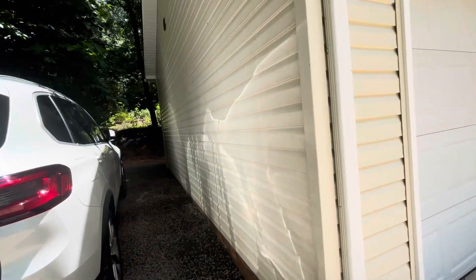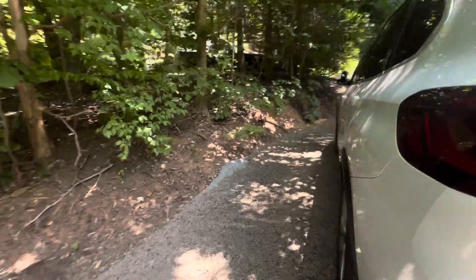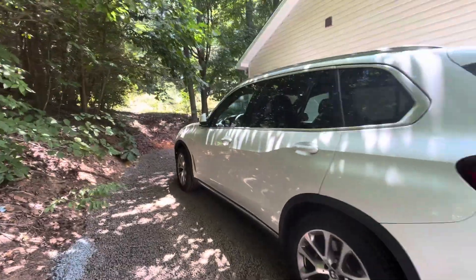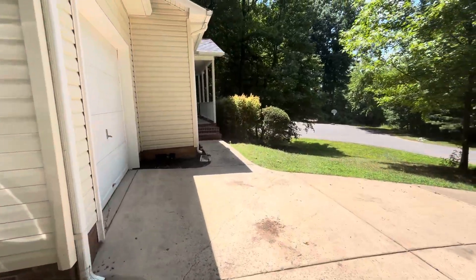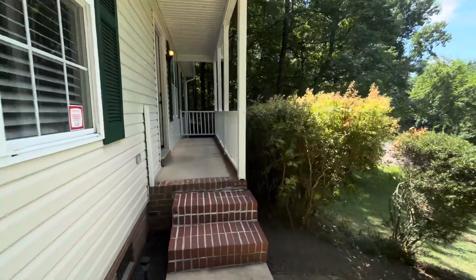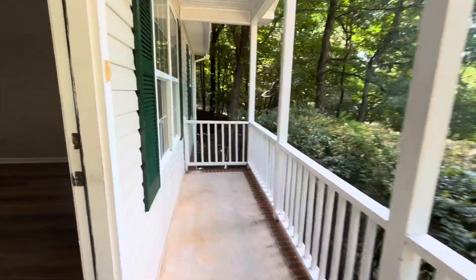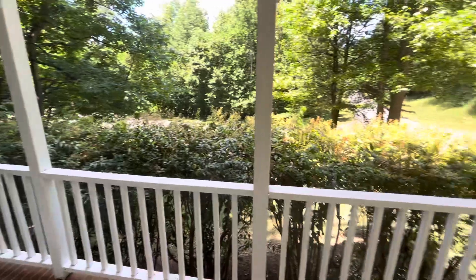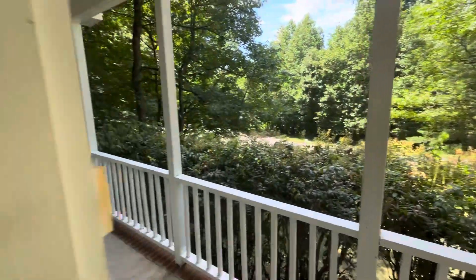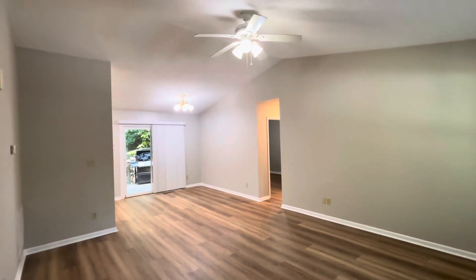We've got a gravel pad to the side. You could have an RV here, a boat, or an additional car — like I parked mine there. This neighborhood has no HOA, which means there are no covenants, codes, and restrictions. You do have to maintain the yard, but you are allowed to have things like an RV or a work vehicle with signage. It's not as restrictive as some neighborhoods.